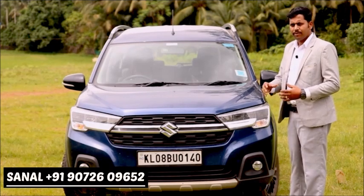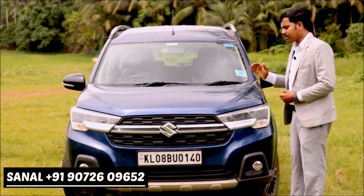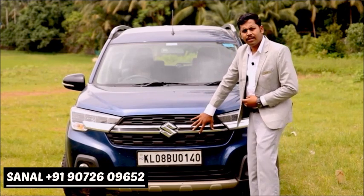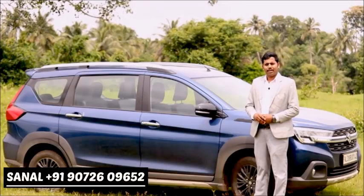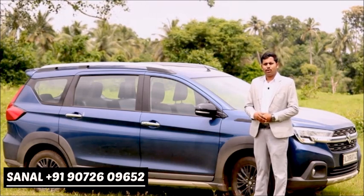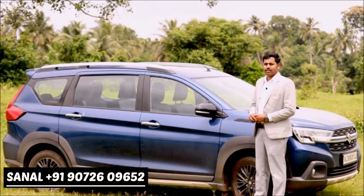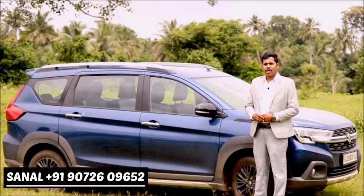The front of the XL6 is well-equipped and complete. For customers in the MUV segment looking for a luxury feel, the XL6 is a strong option. It is positioned as a premium purchase in its segment, with both interior and exterior being key selling points.